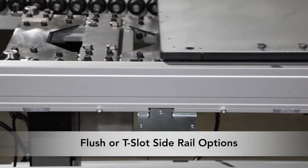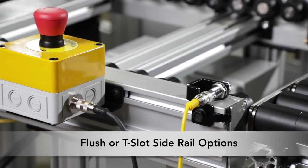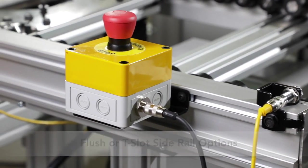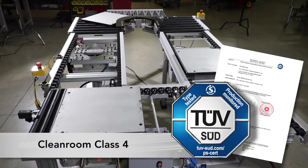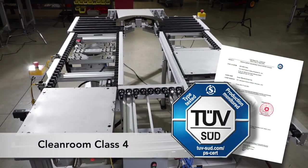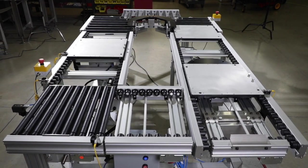ERT-250 conveyors can be designed with a flush side rail or standard T-slot rail for easy attachment of accessories. The ERT-250 is ISO class 4 approved. The roller driven open center design eliminates debris and is ideal for clean room applications.